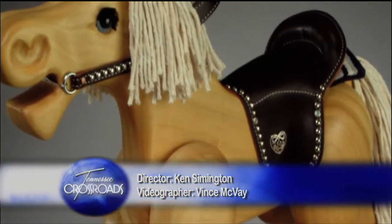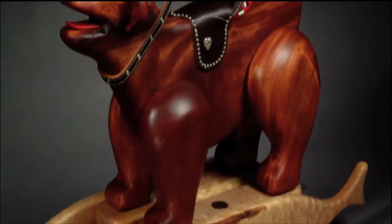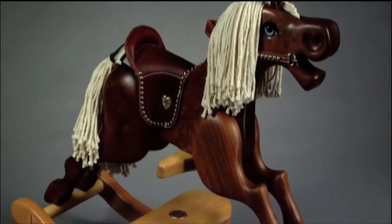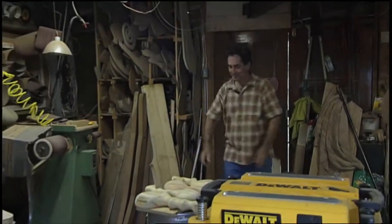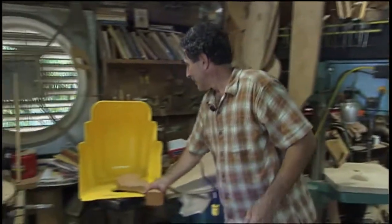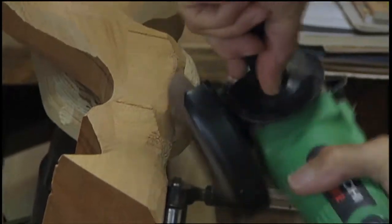Many of us have fond memories of riding rocking horses when we were little, but I don't think my rocking horse looked like this. Russ Jacobson believes that small memory from childhood should hold a little more charm and magic. That's why he makes not just rocking horses, but heirlooms. He loves to meet adults who've ridden his creations as children.